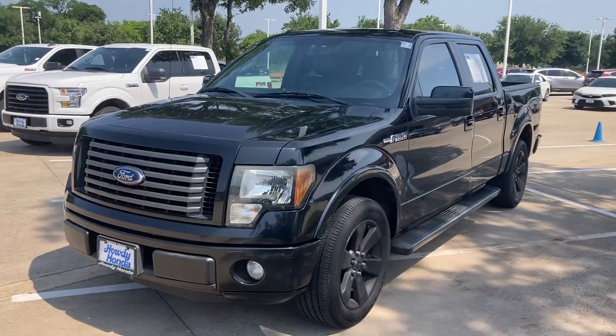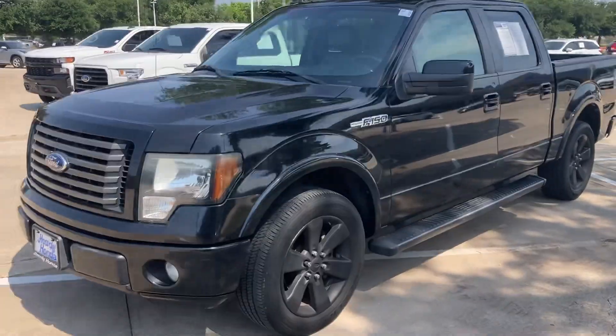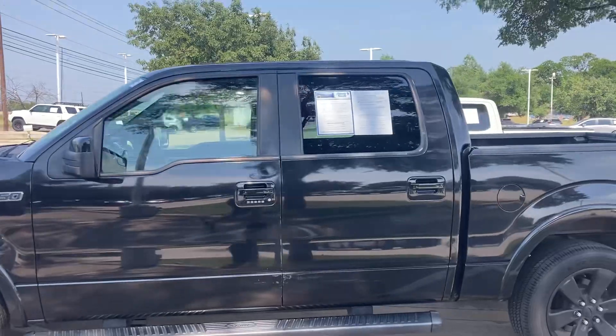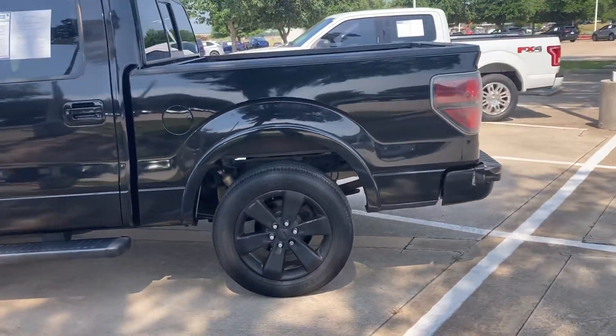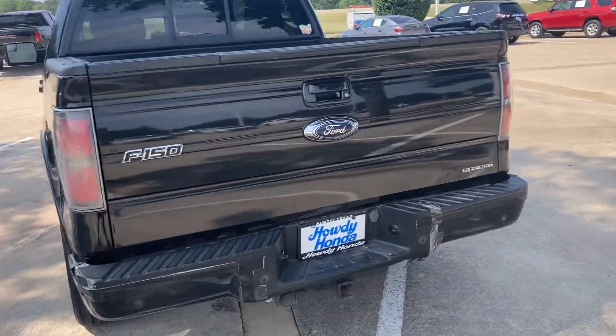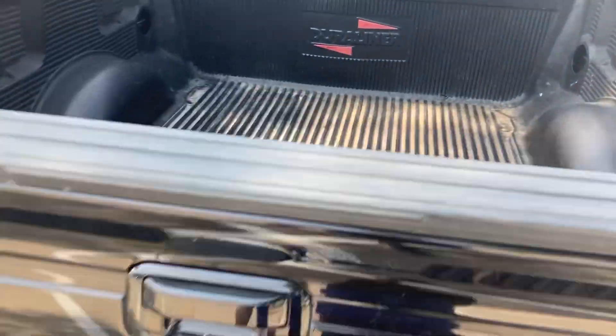Hey, how's it going? It's Will Moss from Audi On. I hope you're having a great day. I just wanted to make a video of that 2011 Ford F-150 for you. Looks super nice. The black on black looks really nice. I love this body style of truck. I'm just going to do a little walk around to show you outside and inside.